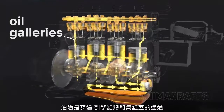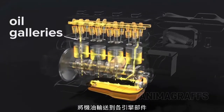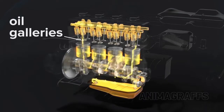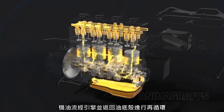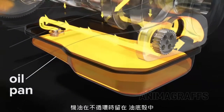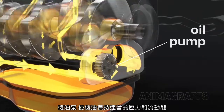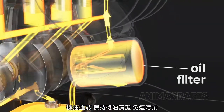Oil galleries are channels through the engine block and cylinder head that carry oil to various engine parts. Oil flows through the engine and back to the oil pan for recirculation — oil rests in the oil pan when not in circulation. The oil pump keeps oil properly pressurized and flowing, and the oil filter keeps oil clean from contaminants.